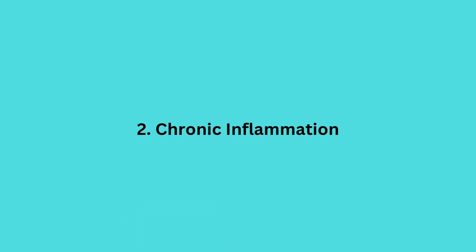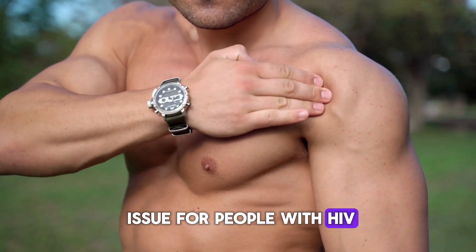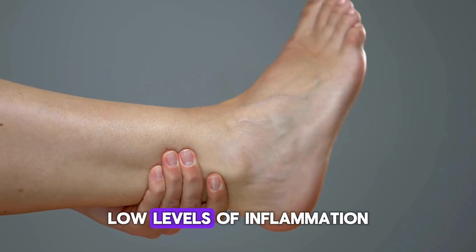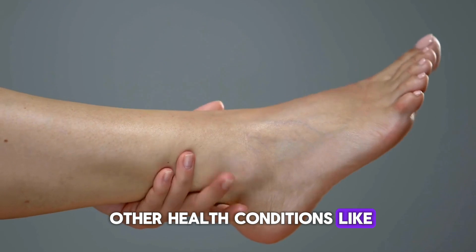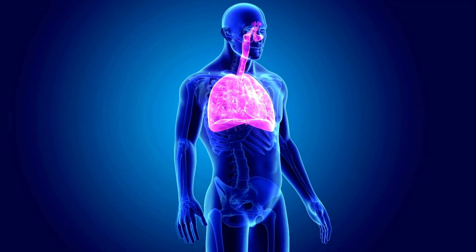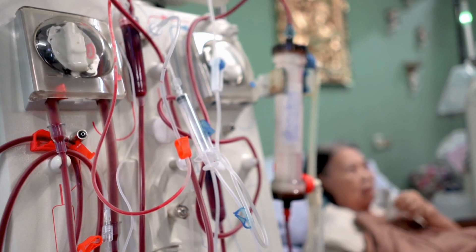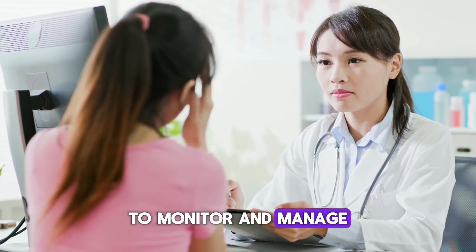Chronic inflammation is another issue for people with HIV. Even when the virus is undetectable, low levels of inflammation often persist, which can lead to other health conditions like cardiovascular disease, diabetes, kidney disease, and liver disease. It's important to work with your healthcare provider to monitor and manage these risks.